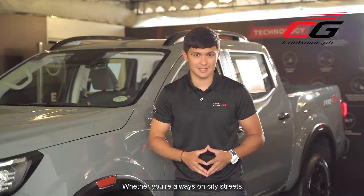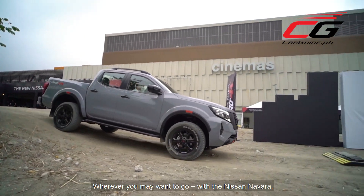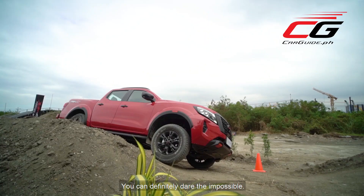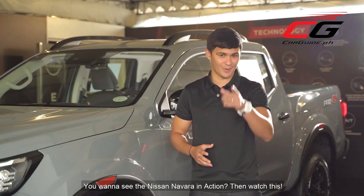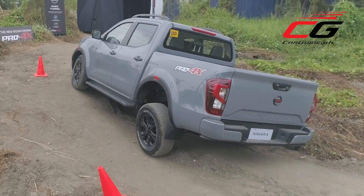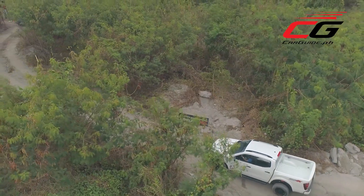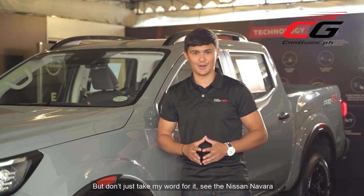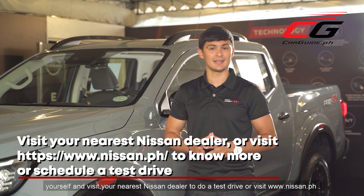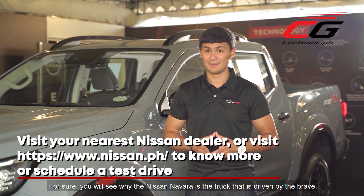Whether you're always on city streets or you love long road trips and the big outdoors, wherever you may want to go with your Nissan Navara, you have the keys to a brave life — you can definitely dare the impossible. Don't just take my word for it. See the Nissan Navara yourself and visit your nearest Nissan dealer to do a test drive, or visit www.nissan.ph. For sure, you'll see why the Nissan Navara is the truck driven by the brave.